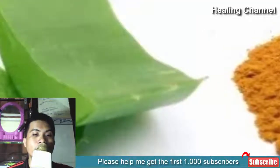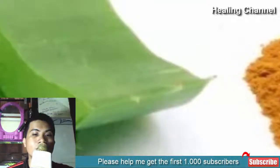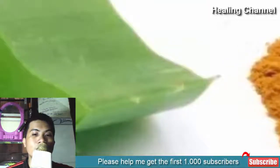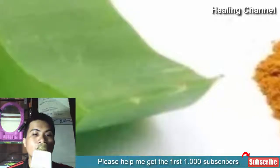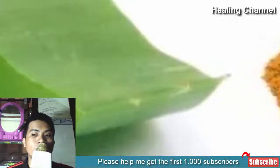Ingredients: 1/4 teaspoon turmeric powder, 1/4 teaspoon sandalwood powder, lavender, 1 tablespoon aloe vera gel. Method: Mix all the ingredients and apply to the burned area. Reapply as often as needed.